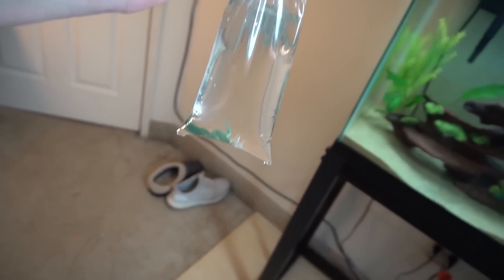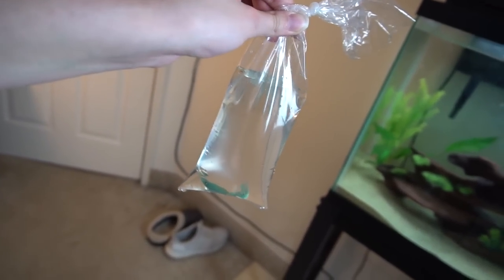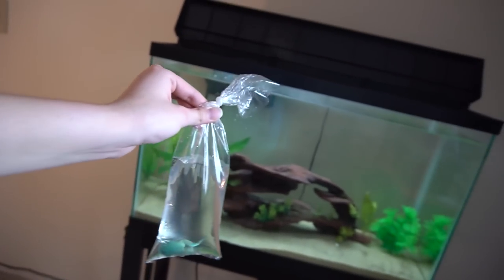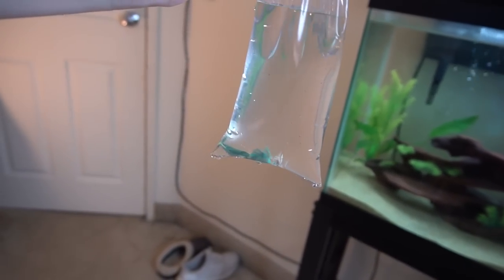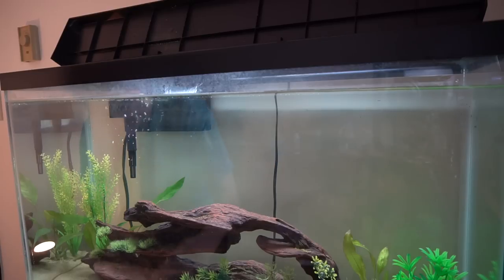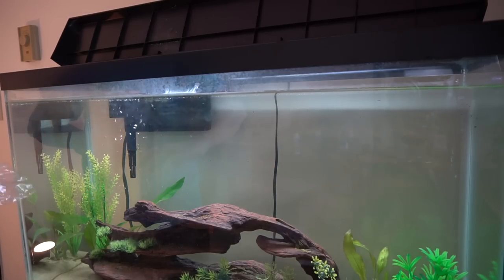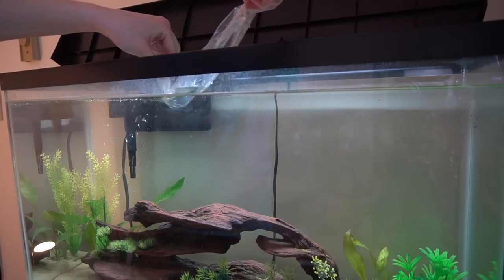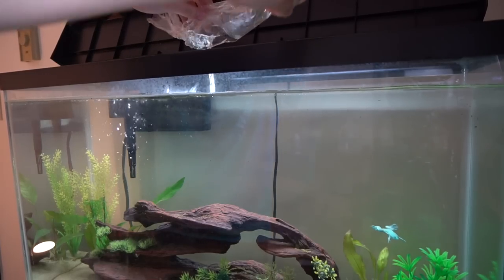He's now fully acclimated. I did a little bit more than double the water just to make sure he's fully acclimated. His skin is sensitive, so there might be a few ounces of this water that go into the tank, but it's a 29-gallon so that would never affect it. I don't want to lose him if he jumps. Going ahead and doing that right now — let's get him into the tank. There he goes. Our blue frog.